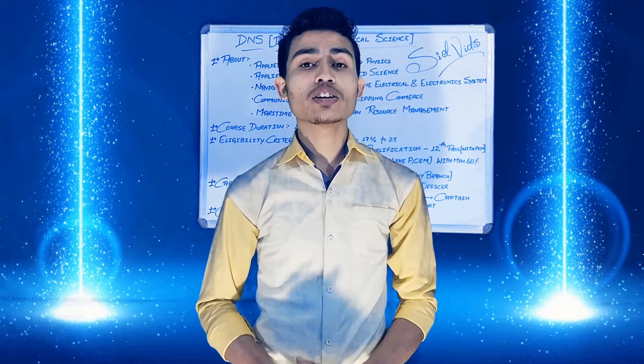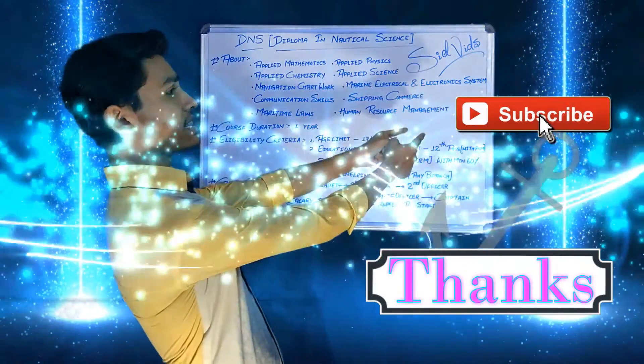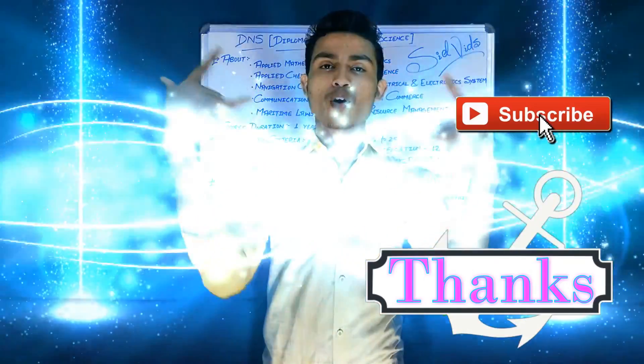We will talk more about the DNS course description, and in our next video we will cover the BSc Nautical Science course. Till then, goodbye. I hope you guys liked this video — don't forget to like, share, and subscribe. Thanks for watching.